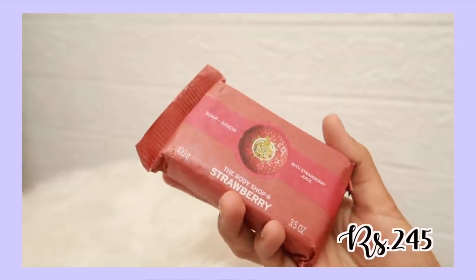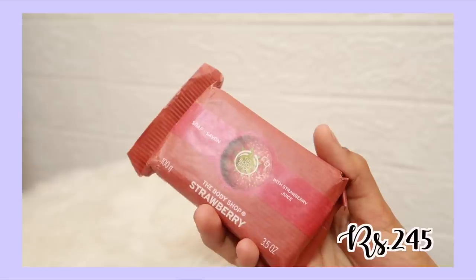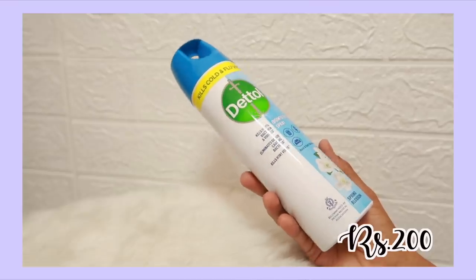I have a soap recommendation — it's by The Body Shop. Every body wash they have also has a corresponding soap, and I love the strawberry variant. It's such a good soap. It is a little expensive for a soap, but it's The Body Shop.